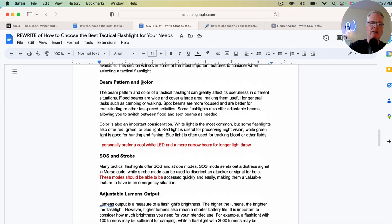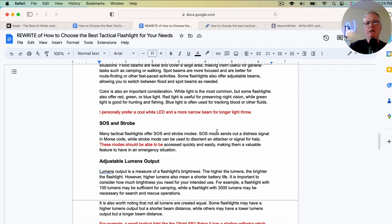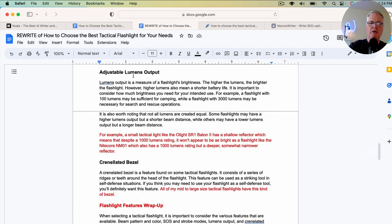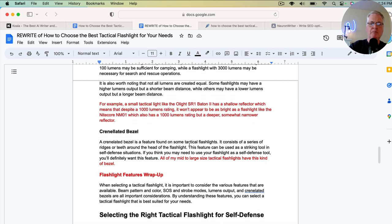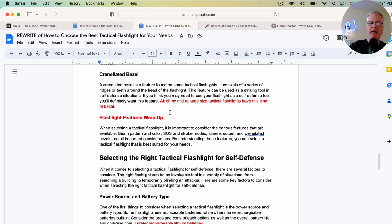Again, for beam pattern and color, I added just one sentence: 'I personally prefer a cool white LED and a more narrow beam for longer light throw' — which is the truth. I put that in there so people understand that the person writing this article actually uses tactical flashlights and has preferences. Another section is adjustable lumens output. I gave an example of two particular flashlights of different design and why I prefer one over the other. All of my mid to large size tactical flashlights have a crenellated bezel. Just trying to show there's a real live person behind this article who knows something about this topic.